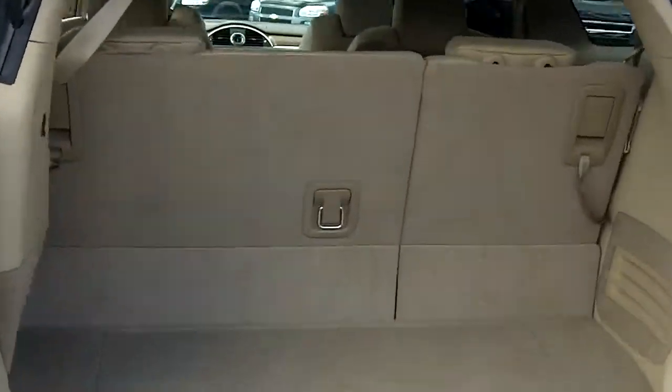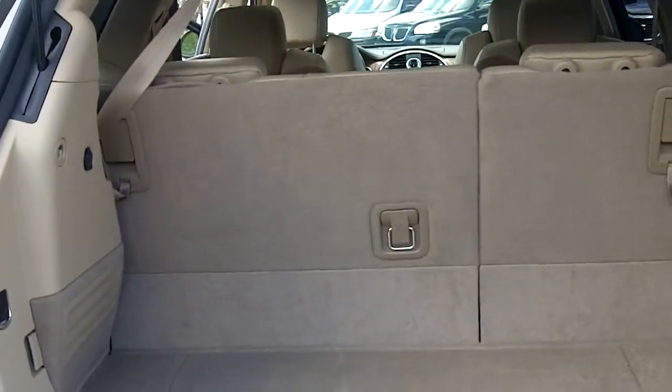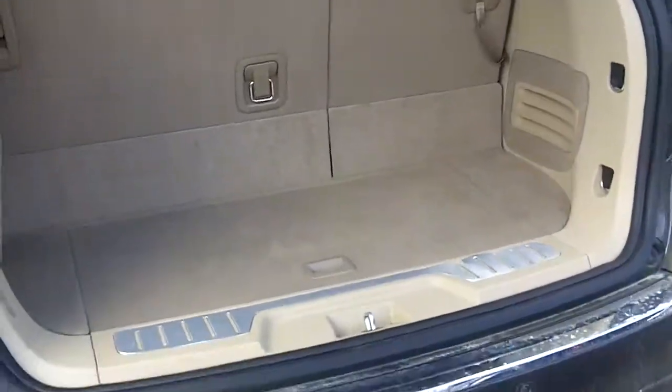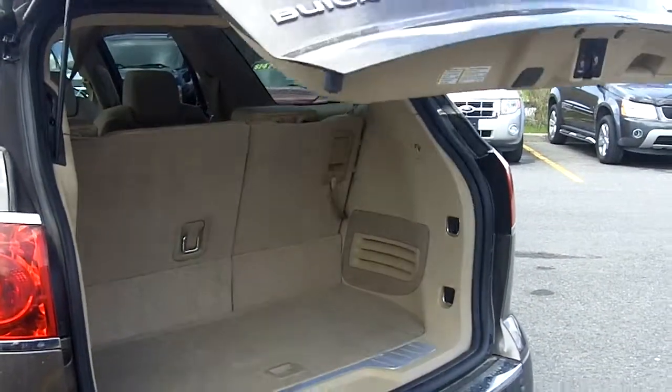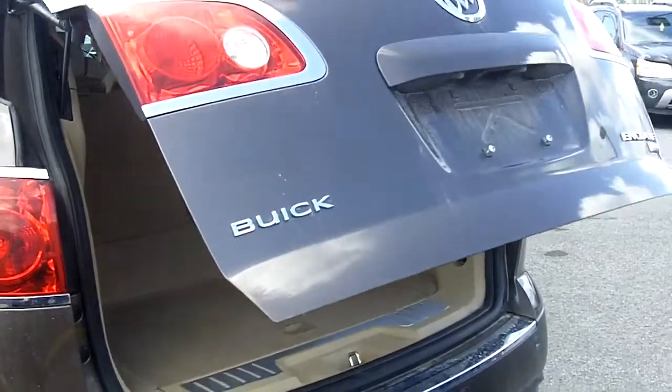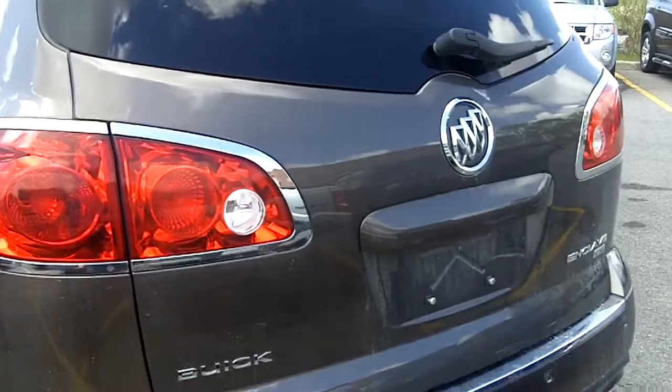Let's take a look in the back here. Your rear seats fold down easily if you need the extra cargo space. I'm going to close the gate. Perfect — if you're heading out grocery shopping with a full load in your arms, you don't have to worry about struggling with your keys to get in the back.